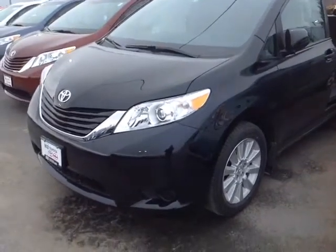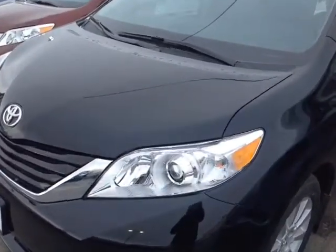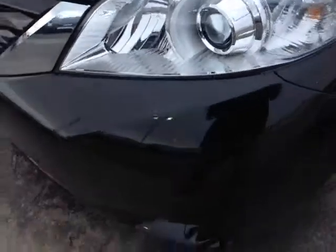And here it is Rick, a brand new 2015 Toyota Sienna, black in color, with halogen headlamps with projector beams.